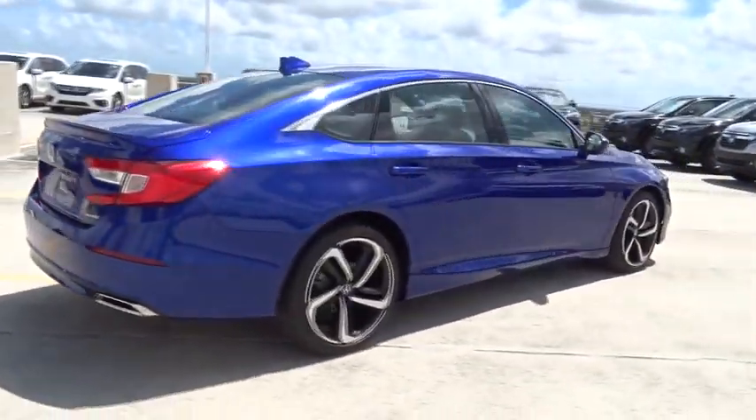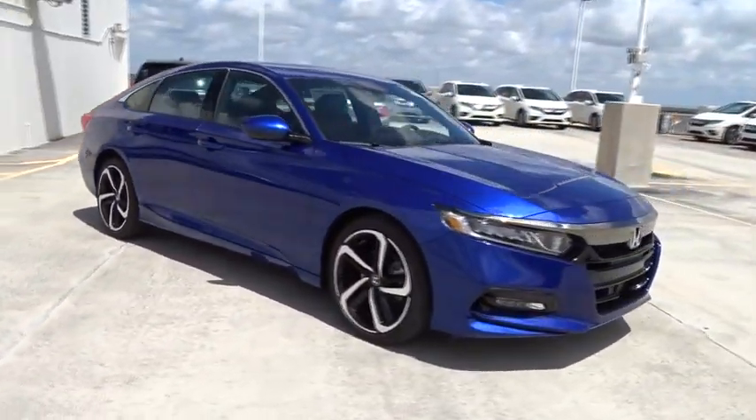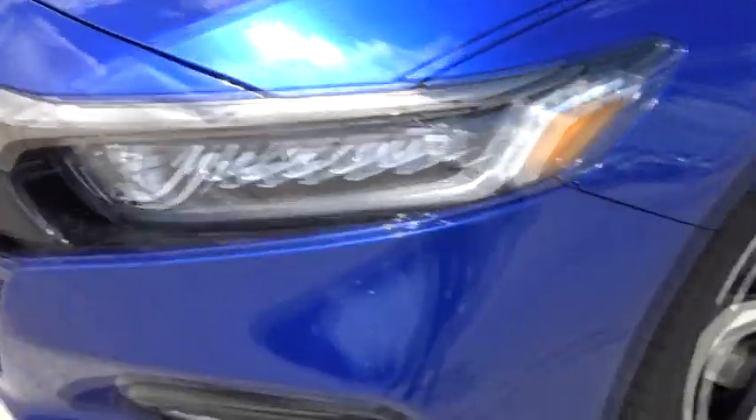Traction control, Bluetooth, front wheel drive, fog lamps, power windows, trip computer, remote power door locks, speed proportional power steering, daytime running lights, tachometer, airbags, power mirrors, head-up display.